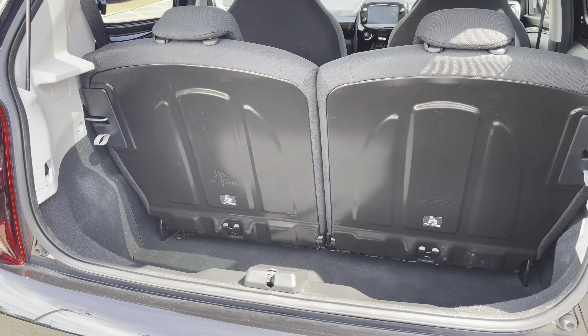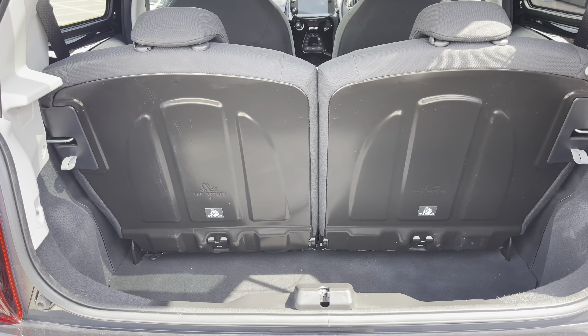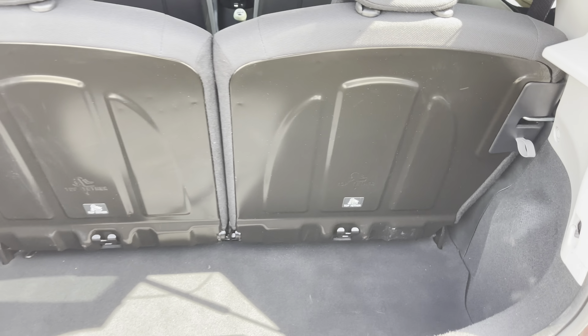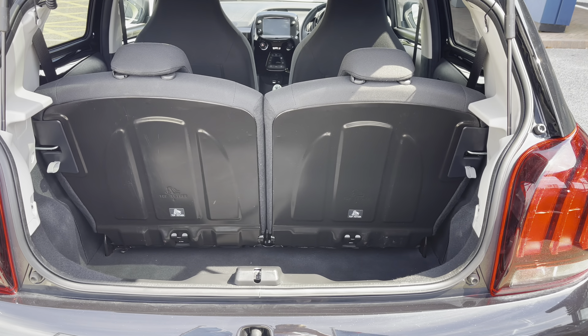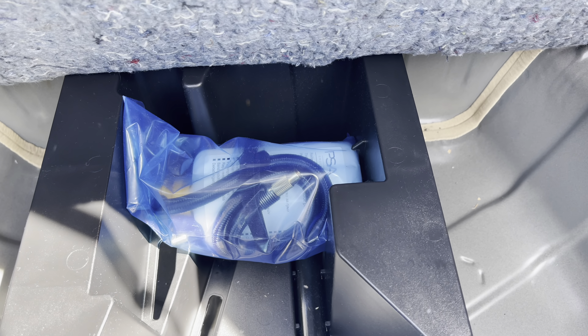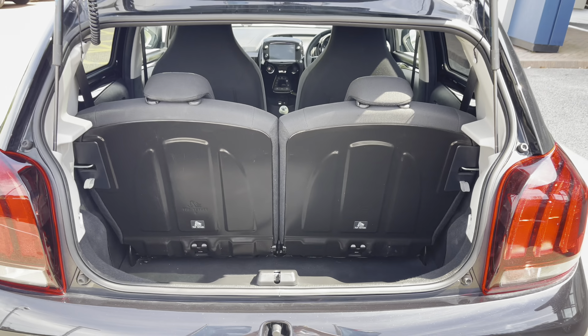Inside the boot we have an impressive 196 litres of storage space, which will be perfect for multiple suitcases or large shopping trips with the whole family. The passenger seats can also be folded down with a pull of this lever, which will be most ideal for long trips or when wishing to pack a lot of items. This car also comes with the tyre inflation kit, which is ideal in case you happen to get a puncture while driving on busy city roads.